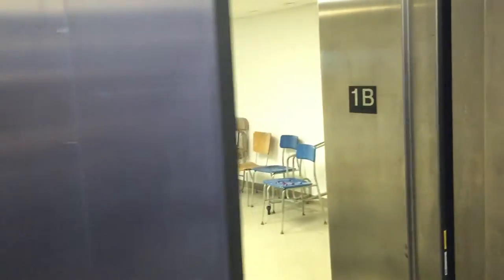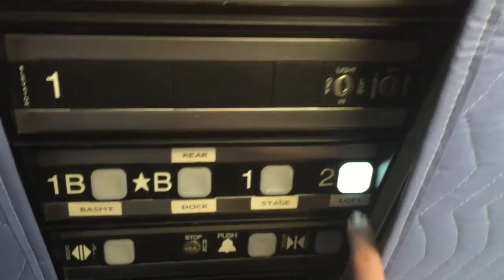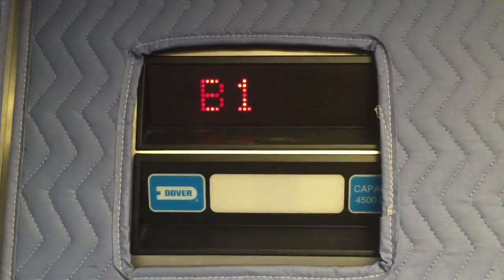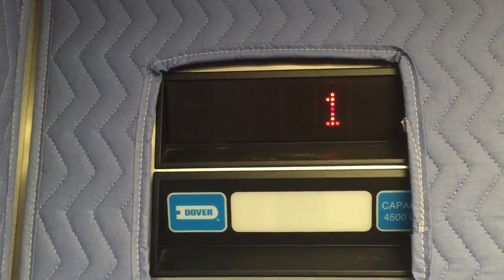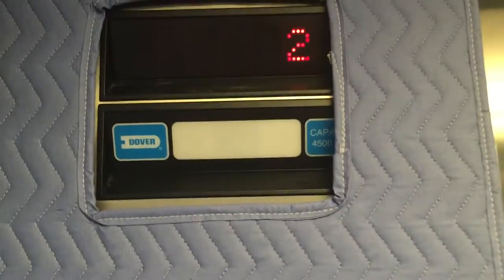And now B1, apparently. Let's go up to 2. Floor 2.